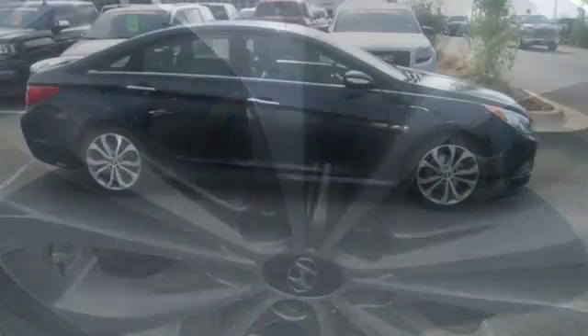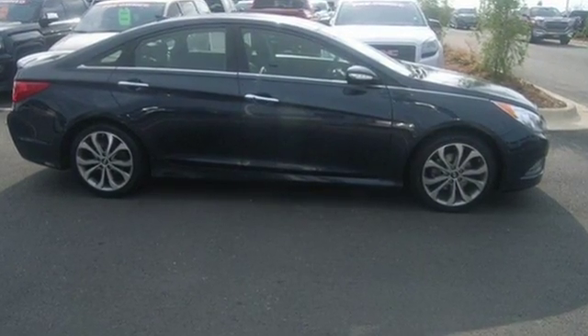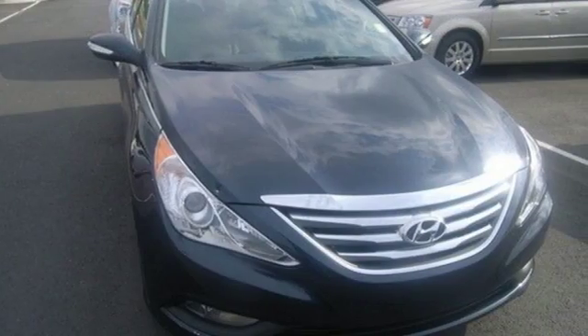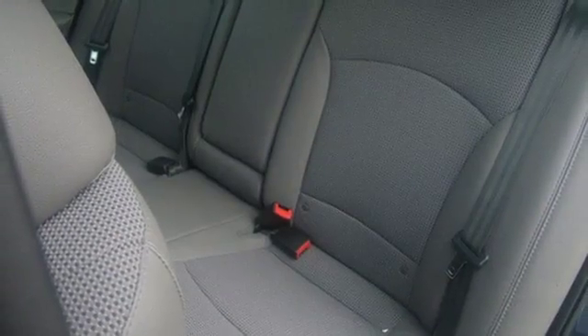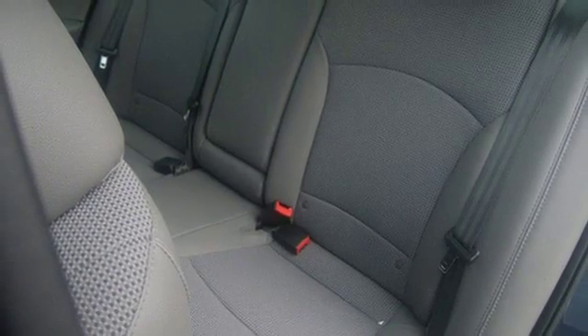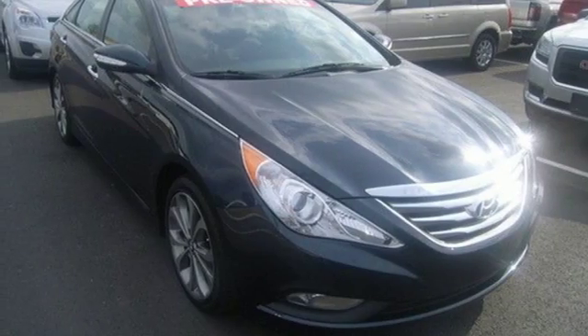Unseen to the eye, there's an impressive list of features working hard: stability and traction control, a four-wheel independent suspension, and emergency communication system. This Sonata also comes with alloy wheels, keyless entry, multi-function steering wheel, and speed control.